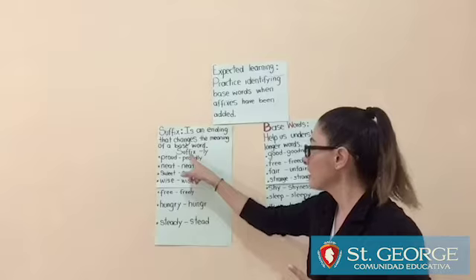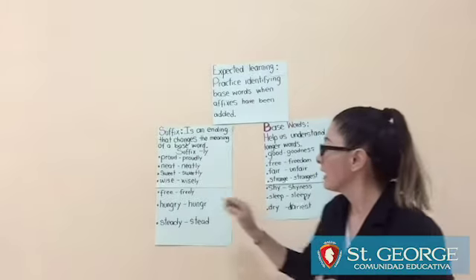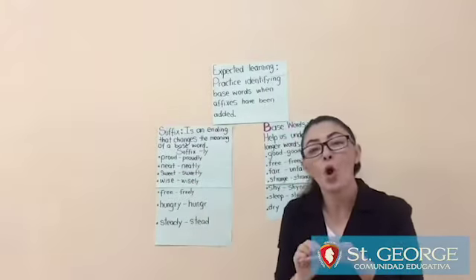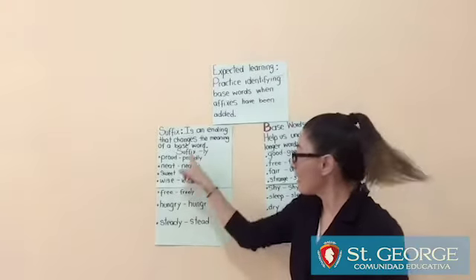So today let's check the suffix -LY. All the words that we have here — we have to copy them one more time and write the suffix -LY.